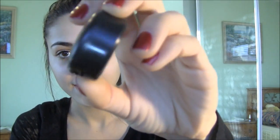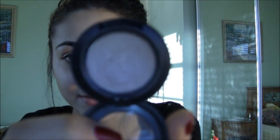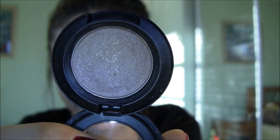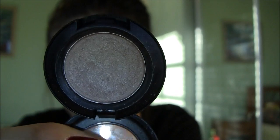Next is MAC's Naked Lunch. I quickly fell in love with this one the second I saw it. It's this perfect pinkish, kind of beige color — it's just so pretty and it kind of brightens out your eyes. I always like to use this eyeshadow. Those are the top two eye products.